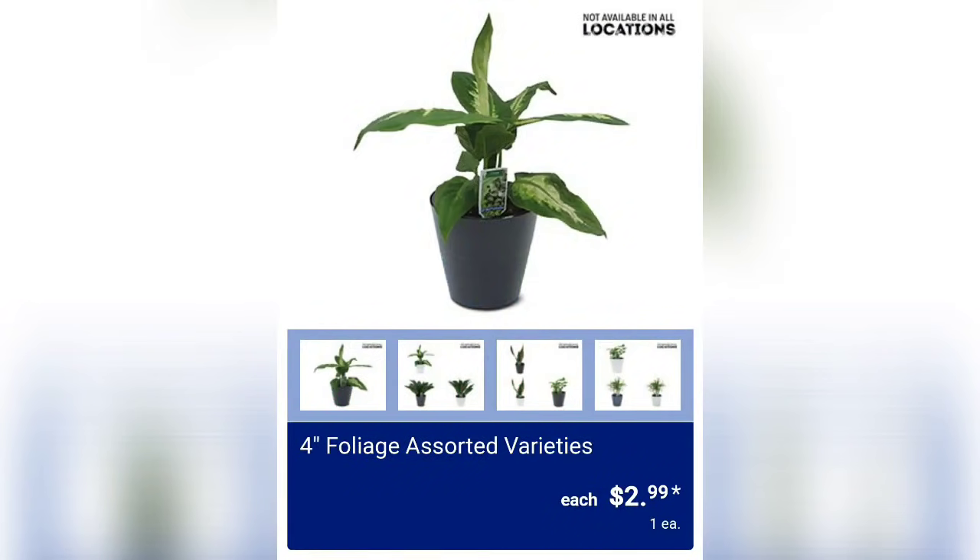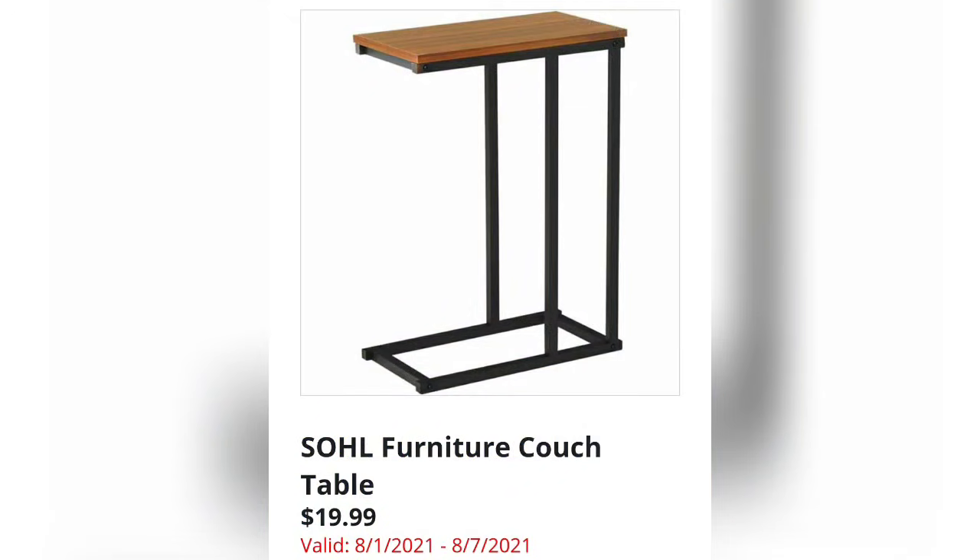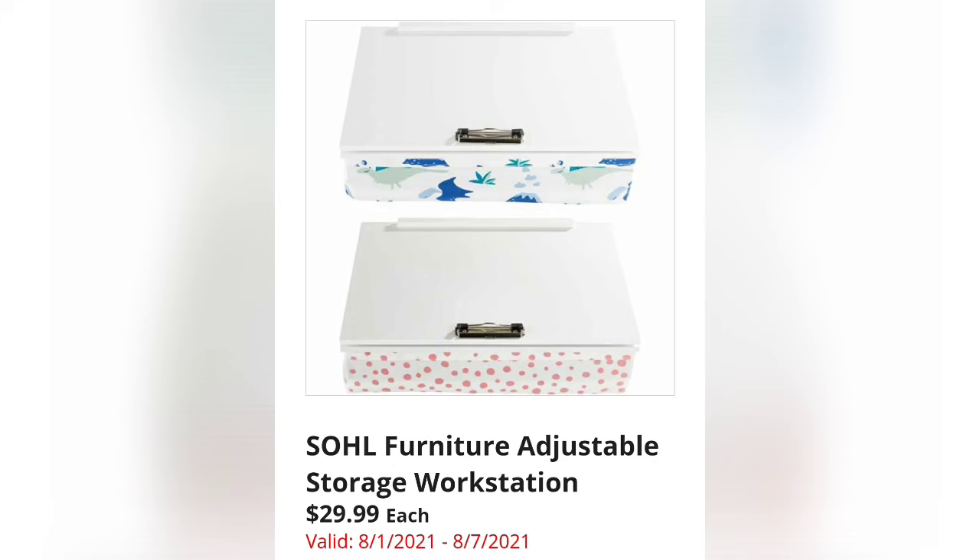Plants are $2.99 and sporadically come out through the week. We've got the SOUL Furniture Couch Table — these were in the original Sunday video, so this is where the Sunday ad preview portion begins. If you've already seen that, you might want to skip ahead.